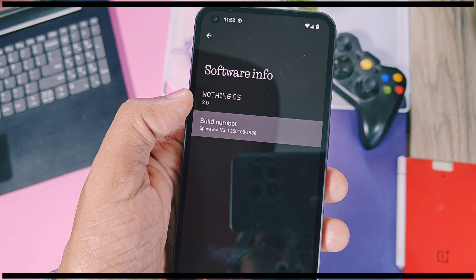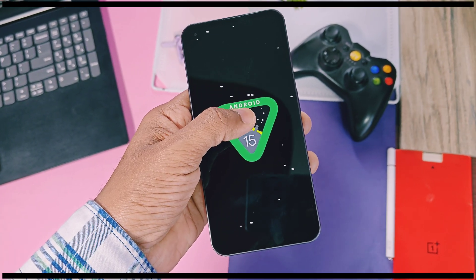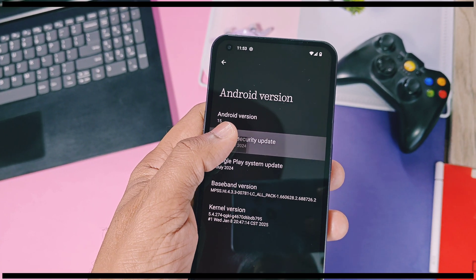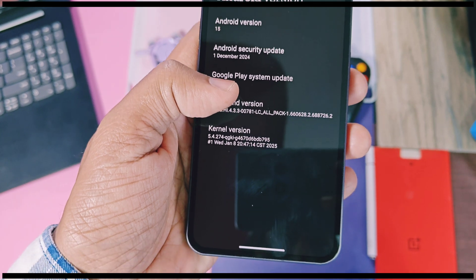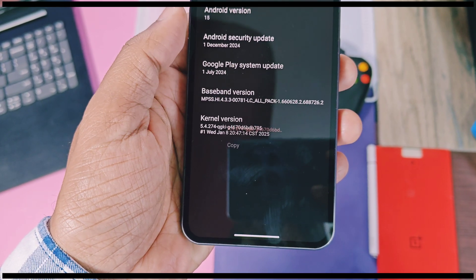The build number is version 3.0, dated 8 January 2025, while the old beta build was on 11th December 2024. This is a Snapdragon 778G with the new spaceship easter egg game. The security patch is the latest December 2024, while the old beta build was on November security patches. The current version is the same as the beta build but its build date is also updated to 8th January 2025.